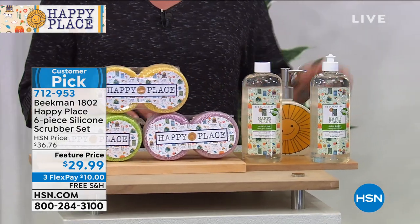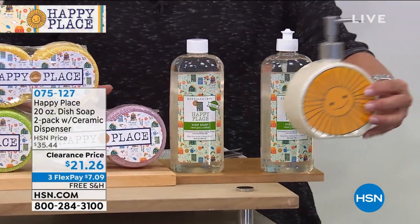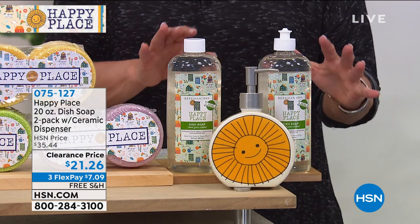Also, the dish soap. Look how cute this is. This is our happy soap. And Allison, my producer, has two little girls, Olivia and Ava, and they love this. We're washing our hands and dishes all the time.